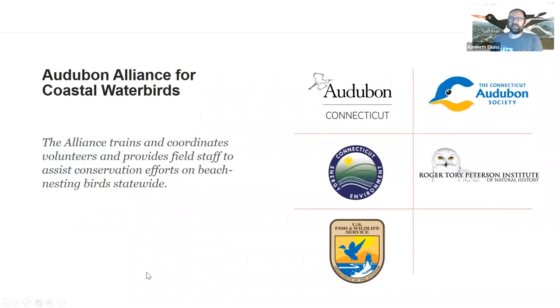In Connecticut, Audubon Connecticut doesn't have enough staff and resources to protect all of Connecticut's beach nesting birds alone. Instead, we work in collaboration with Connecticut Audubon Society and the Roger Torrey Peterson Institute. The three non-profit organizations work in supporting the Connecticut Department of Energy and Environmental Protection's Wildlife Division and the Fish and Wildlife Service when federally threatened birds are involved. Together we train and coordinate volunteers and fundraise to support staffing this important work through the summer.